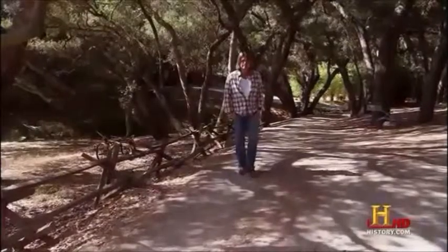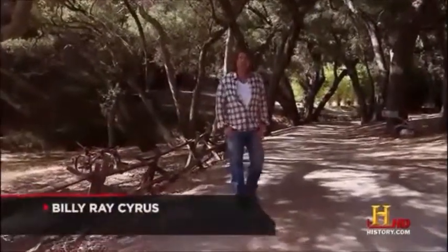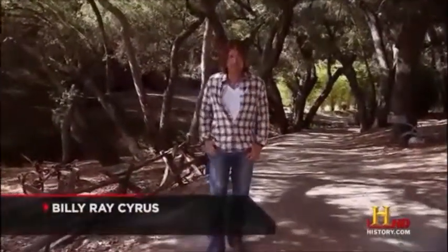I'm Billy Ray Cyrus. When you grow up in a small town in the foothills of the Appalachians like I did, it doesn't take long to realize that some folks can't separate fact from fiction when it comes to southern mountain culture. That's what this show is all about — the reality behind those stereotypes that people have about my home and my people. One of the most indelible characters in American folklore is the moonshiner.